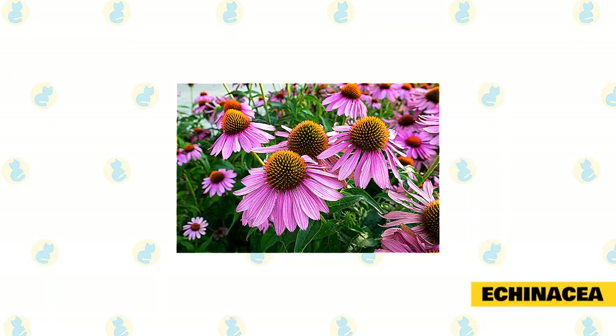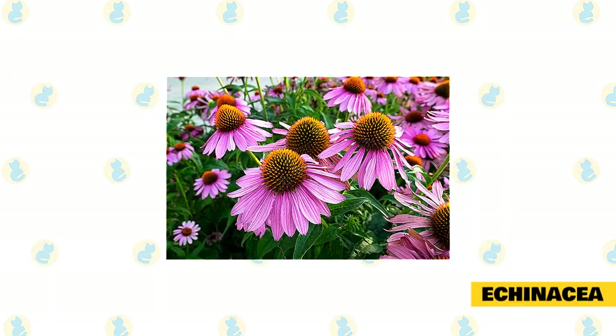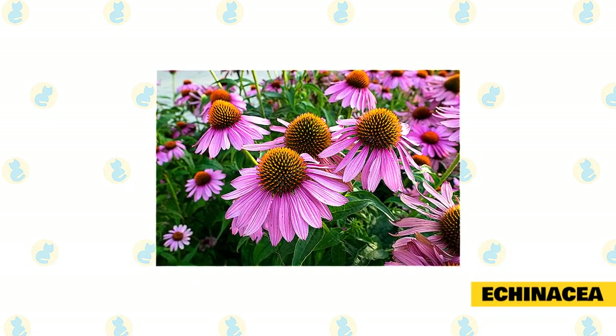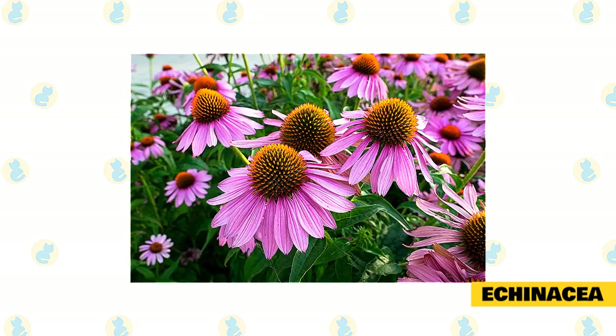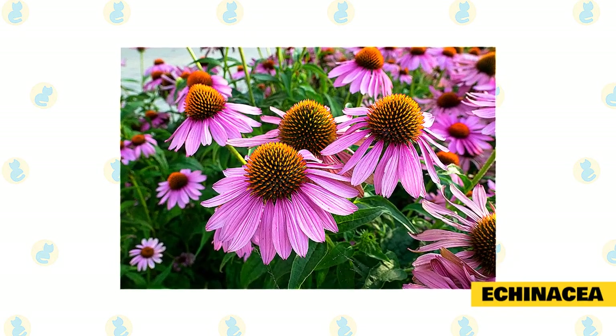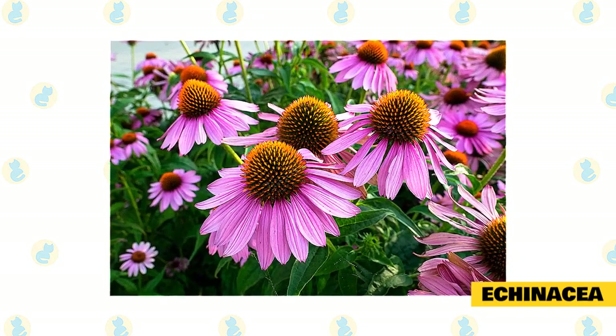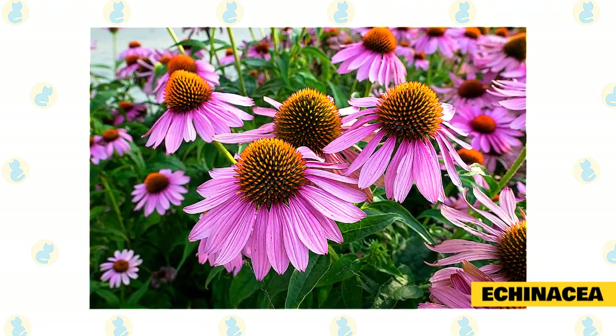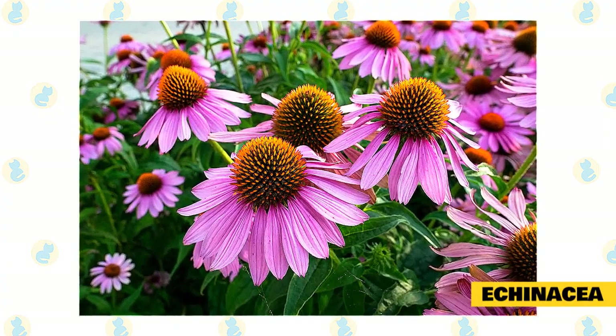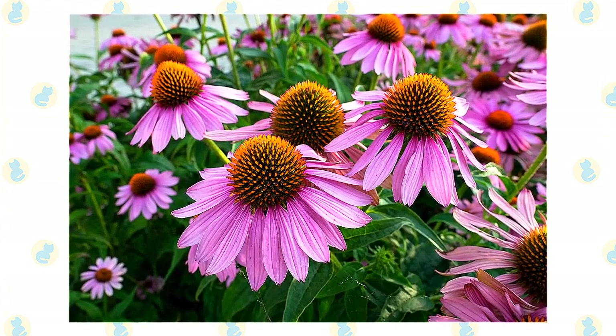Echinacea. This herb is often found growing in the summertime in North America. It is fairly common for our feline friends to suffer from upper respiratory infections at times, and echinacea can be used to treat these infections. Cats can become immune to this herb, so speak with your veterinarian to help you understand the proper dosage. The veterinarian will take your cat's weight and age into consideration before giving you advice on dosage.